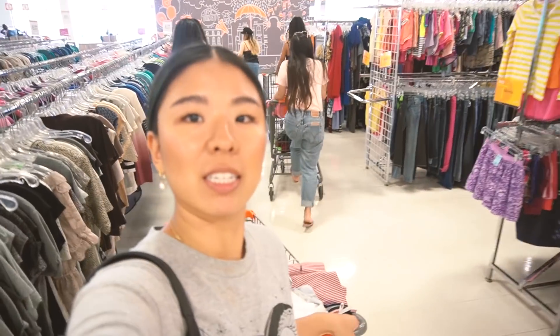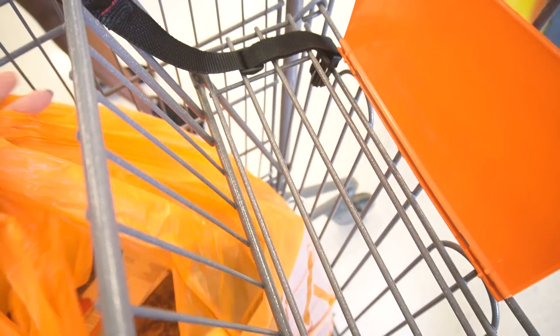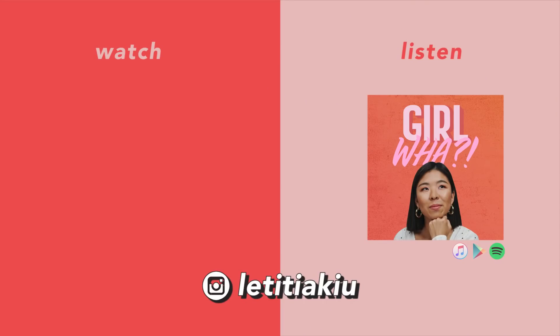Always leave it clean. This is all of us. I hope you guys enjoyed this video. I am currently in Spain, and you can follow along on my adventures and see the outfits. I actually brought a lot of the thrifted outfits from this video to Spain, and you can see it on my Insta at LetitiaQ. See you guys later!